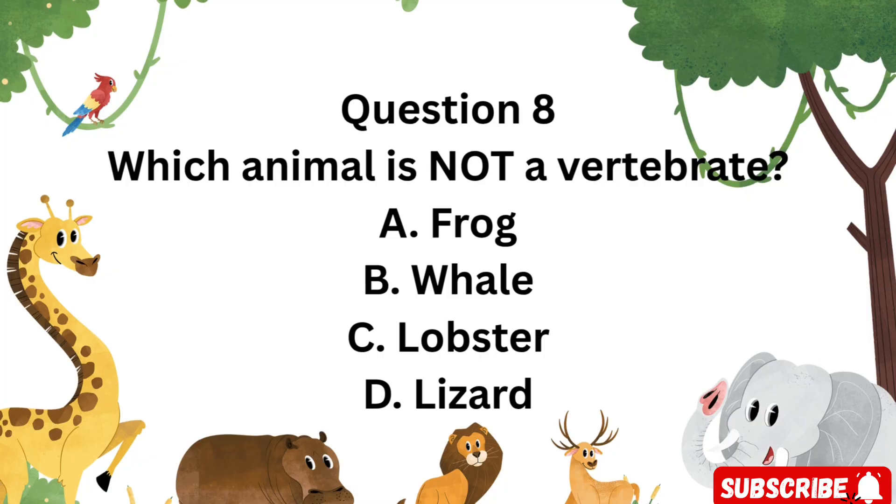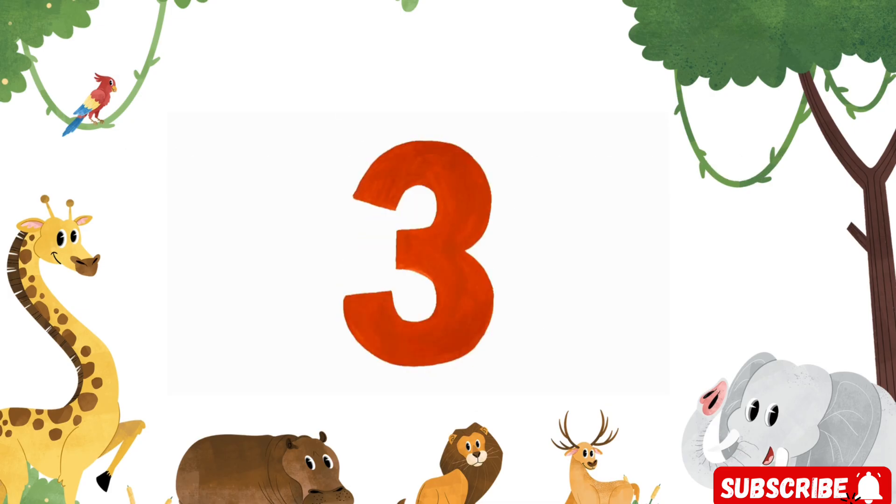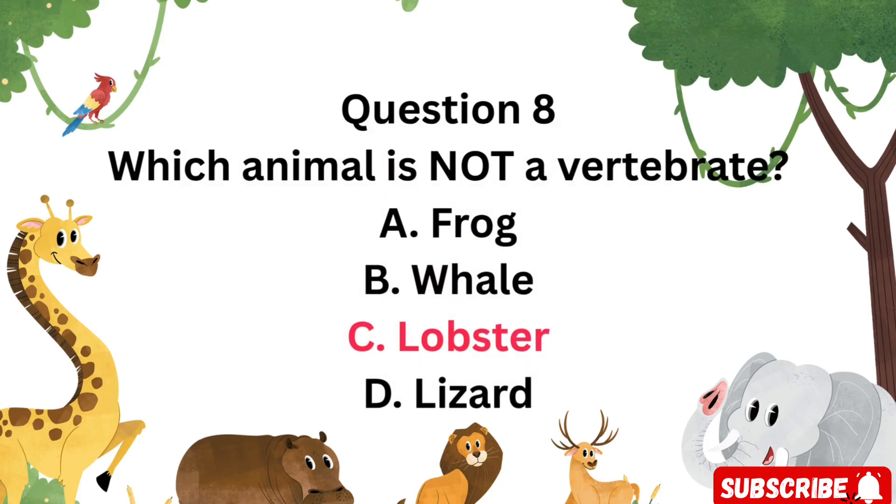Question 8: Which animal is not a vertebrate? Is it A. Frog, B. Whale, C. Lobster, or D. Lizard? The correct answer is C. Lobster. Lobsters have no spine — they're invertebrates.